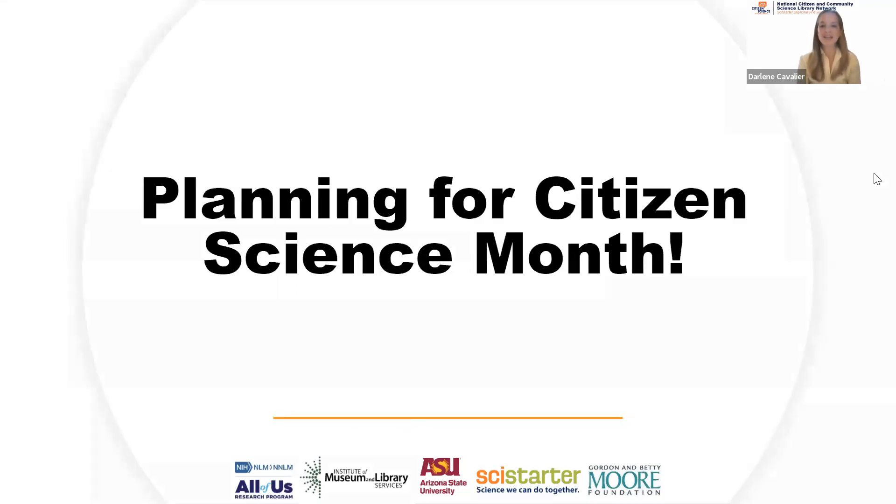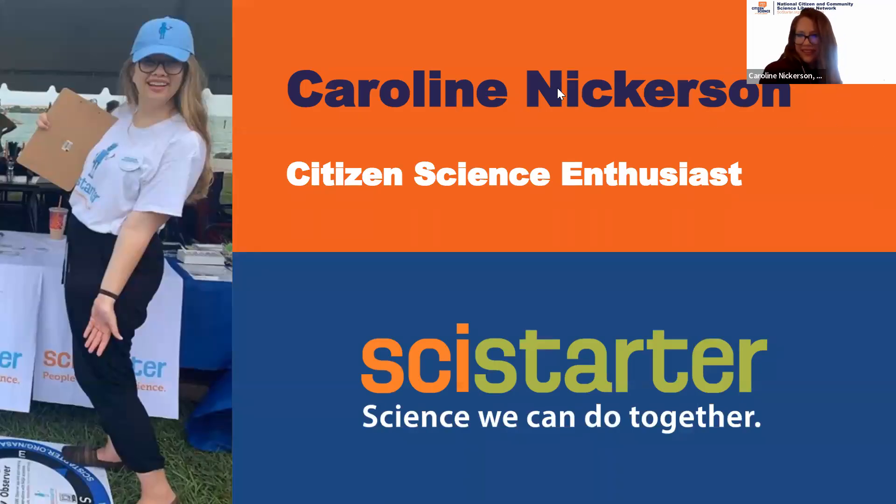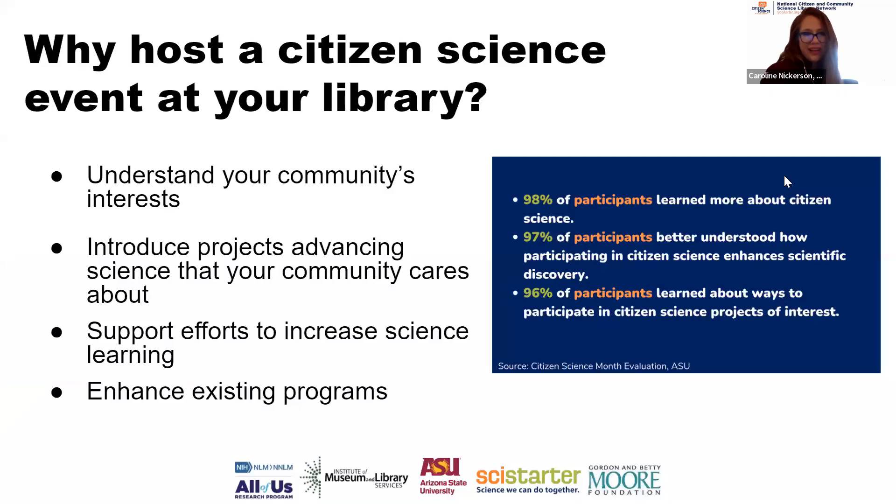My name is Caroline and I'm a citizen science enthusiast — here's a picture of me outside a public event doing the Globe Observer project with people who happened to walk up to the table. That's just one of many projects you can do with your community. So why host a citizen science event at your library? It's an amazing way to meaningfully make people part of the scientific process and do real science together. If you understand your community's interests, you can select citizen science projects that correspond with topics they're passionate about and give them a tangible role in uncovering new knowledge.